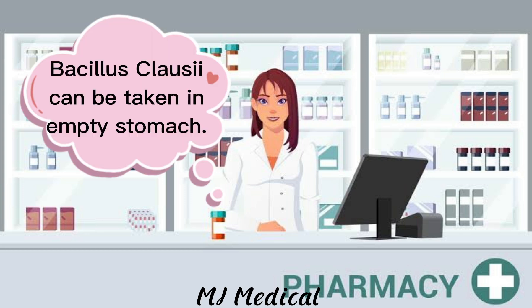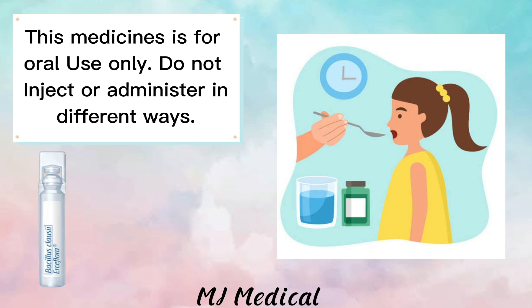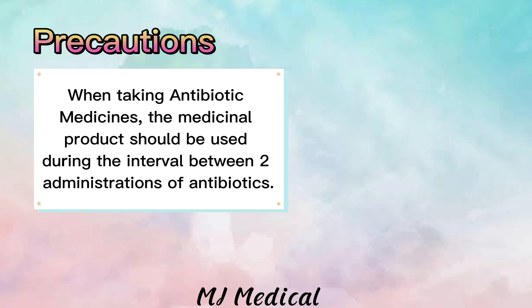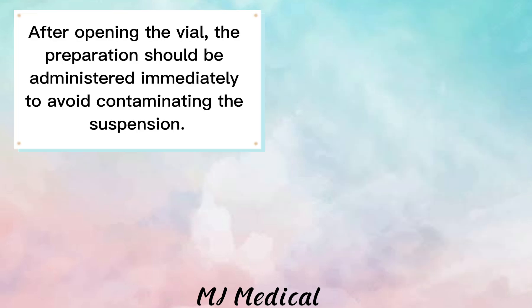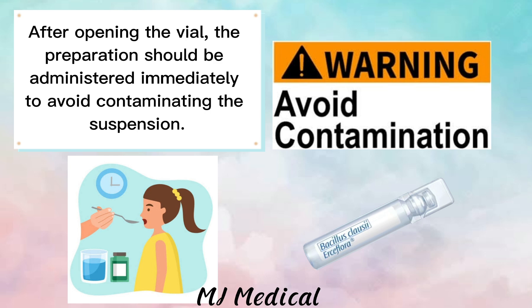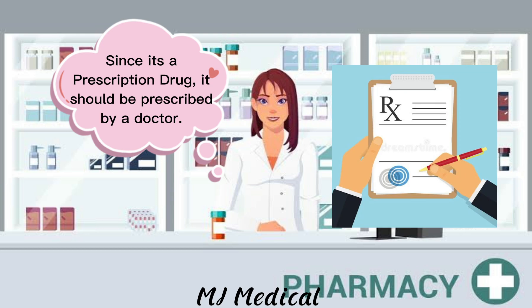Bacillus clausii can be taken on an empty stomach. This medicine is for oral use only — do not inject or administer in different ways. When taking antibiotic medicines, the medicinal product should be used during the interval between two administrations of antibiotics. After opening the vial, the preparation should be administered immediately to avoid contaminating the suspension. Since it's a prescription drug, it should be prescribed by a doctor.